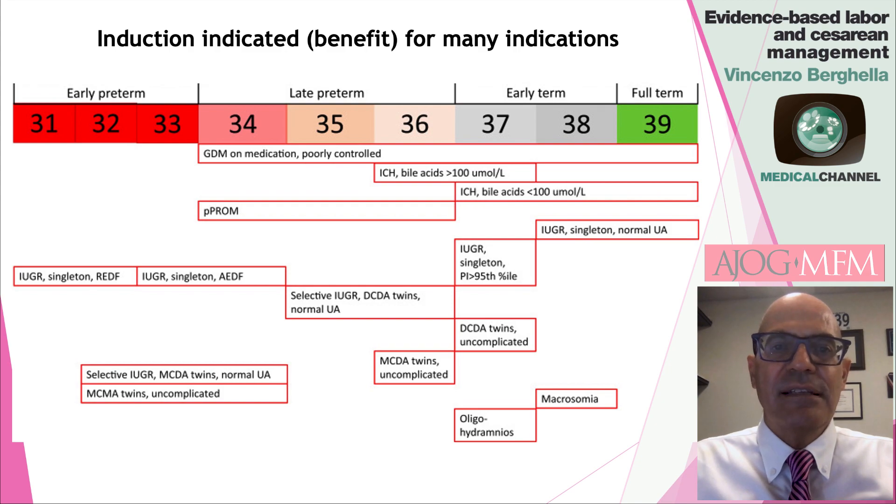Other indications include intrahepatic cholestasis of pregnancy, pre-labor premature rupture of membrane, intrauterine growth restriction, and different kinds of twins. Most of these are indications for term induction, but for some more severe indications, late preterm or even early preterm inductions are indicated and beneficial for the mother and or the baby.